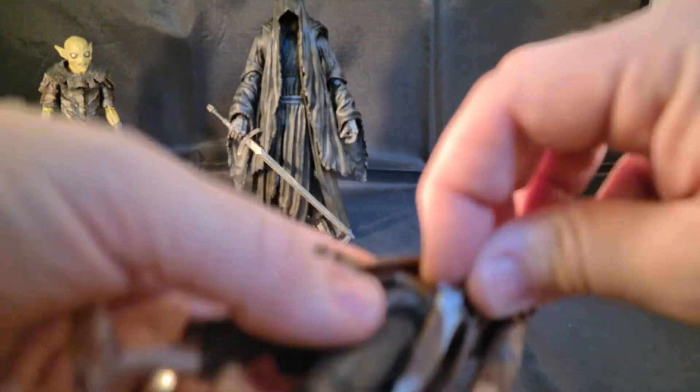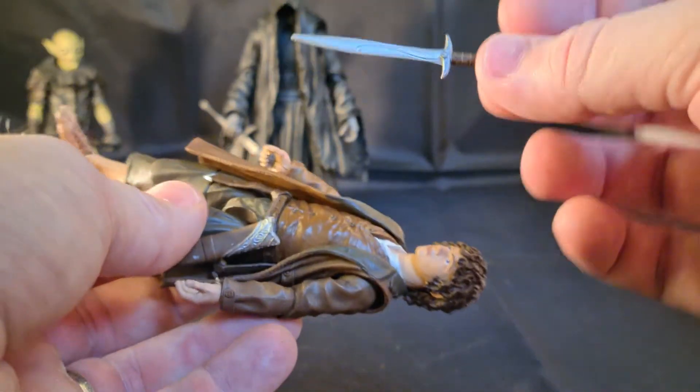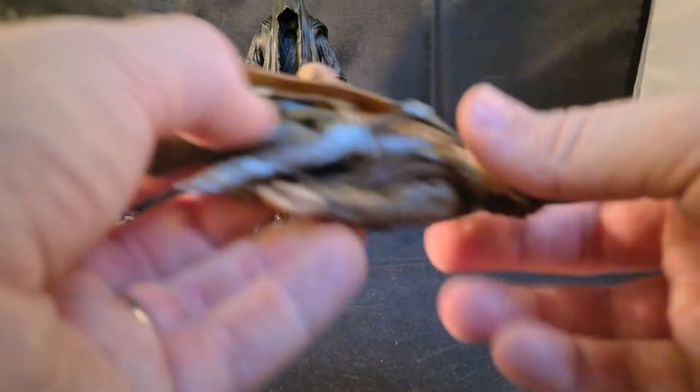The elven light thing, whatever it was called. He has his trusted Sting. I'll be watching you — it's a seeing sword.